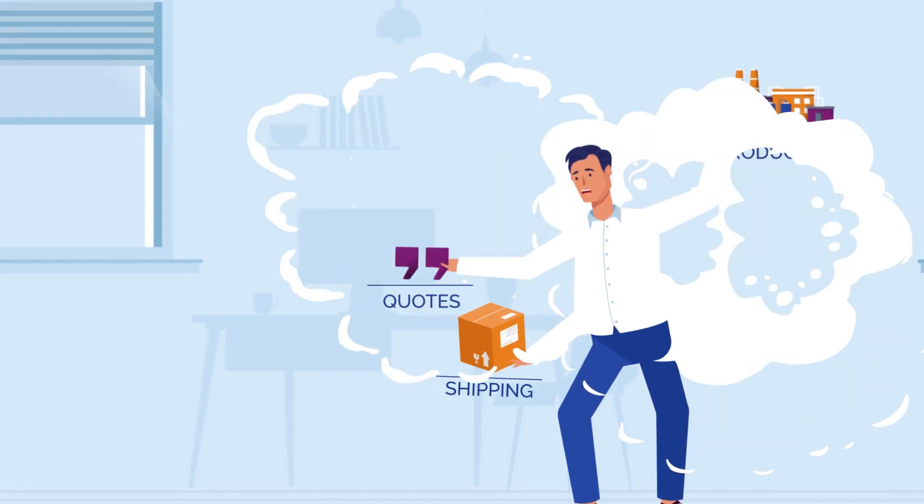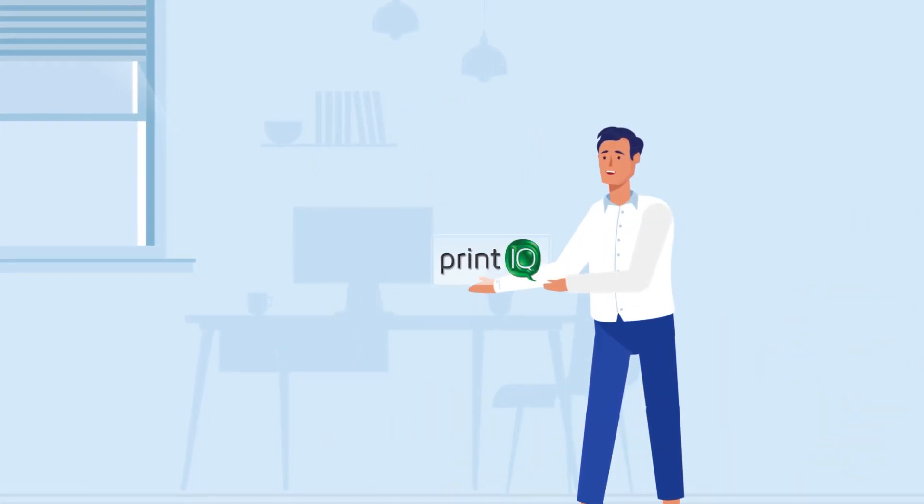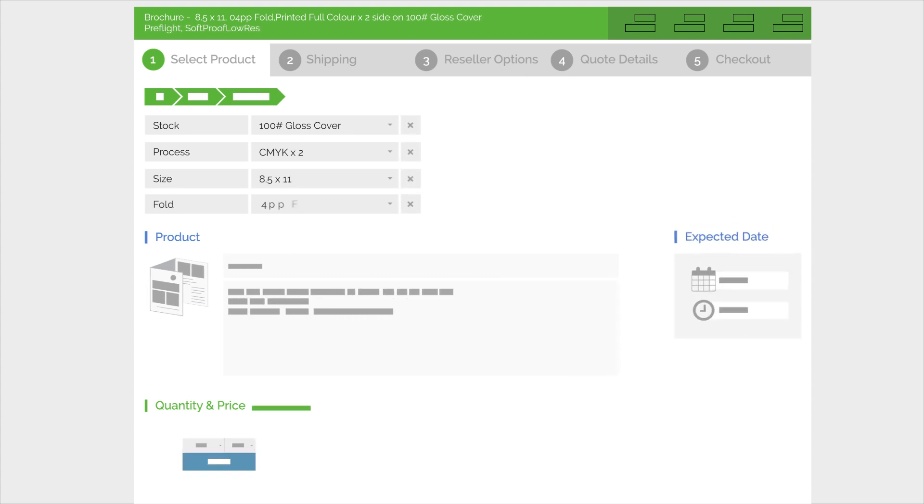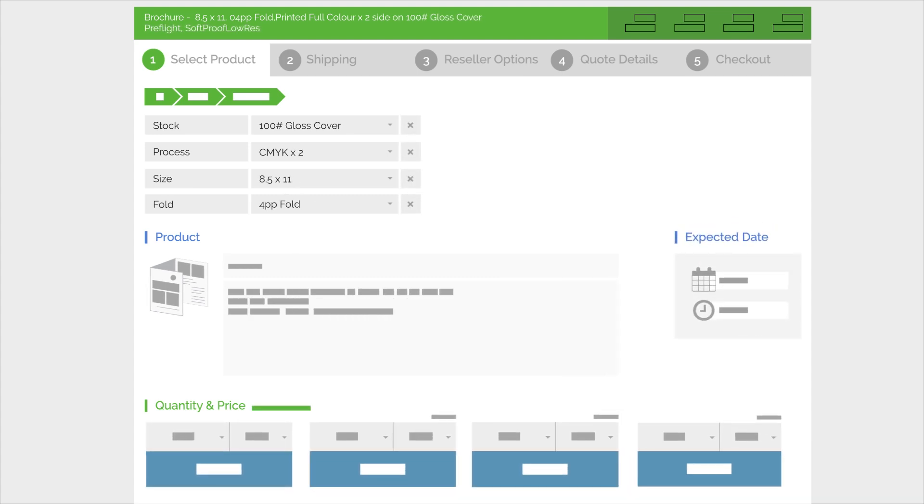Welcome to PrintIQ, your cloud-based management workflow system. Far more than just an MIS, PrintIQ comes complete with an online portal so that your customers can submit, pay, and track orders with ease.